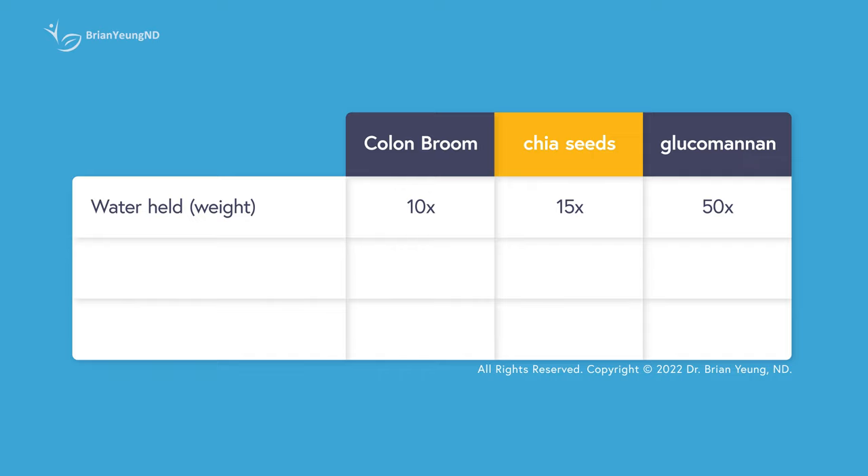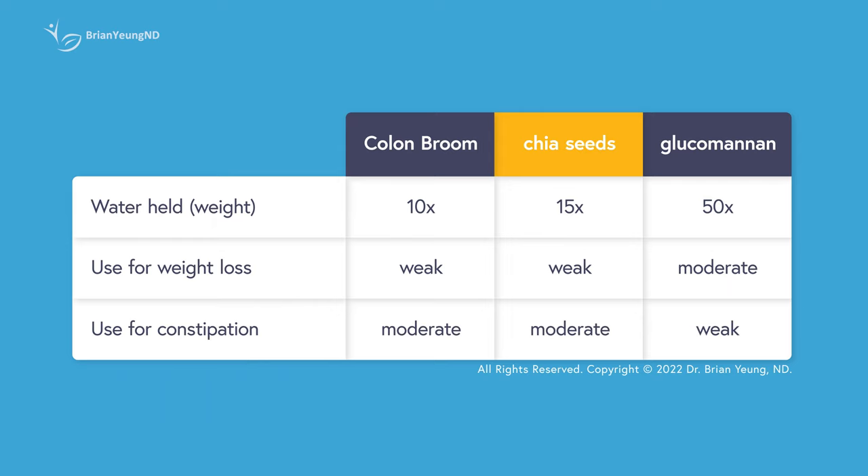It shouldn't come as a surprise then that glucomannan tends to be more effective than psyllium husk in suppressing appetite and supporting weight loss. At the same time, the excessive thickness makes glucomannan cause more gastrointestinal side effects than other soluble fibers, making it less suitable for dealing with constipation.